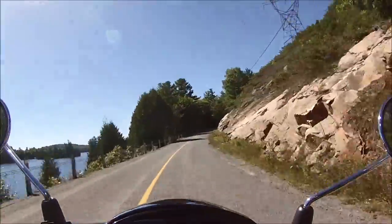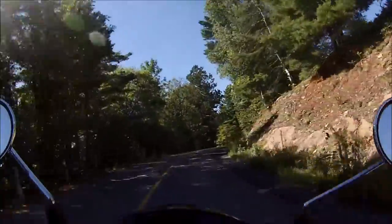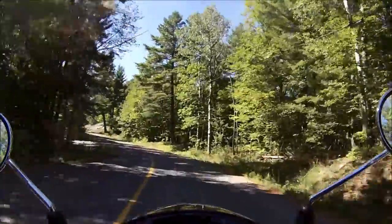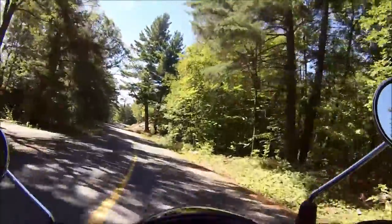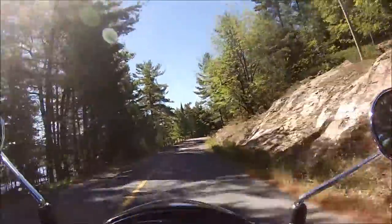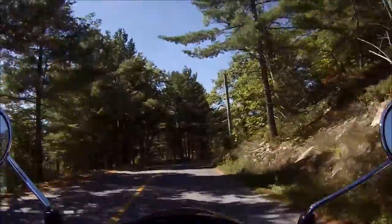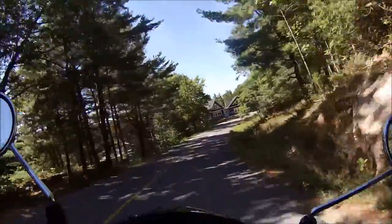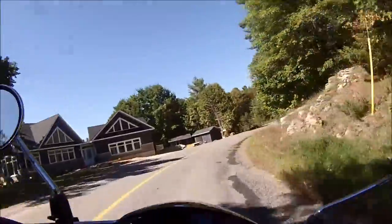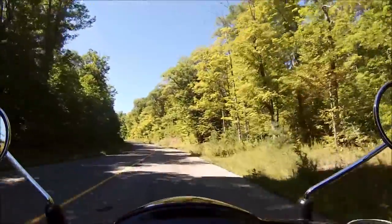We have a nice view of the lake as you round the corners here. Very nice drive up through here, lots of bends. As I get more experience riding, I can see why there is so much pleasure gained from doing these twisty roads.